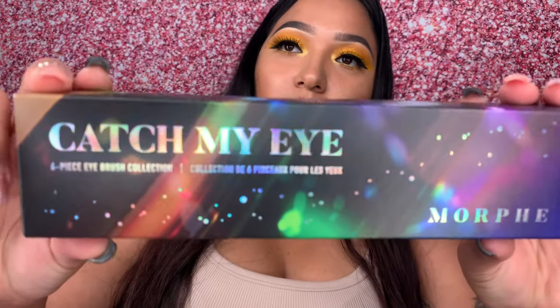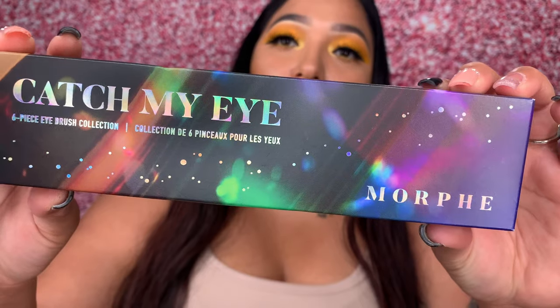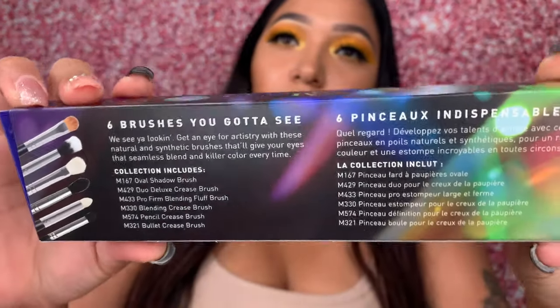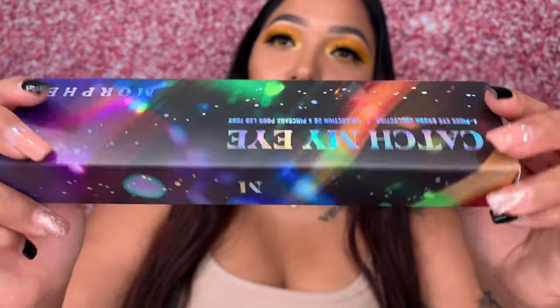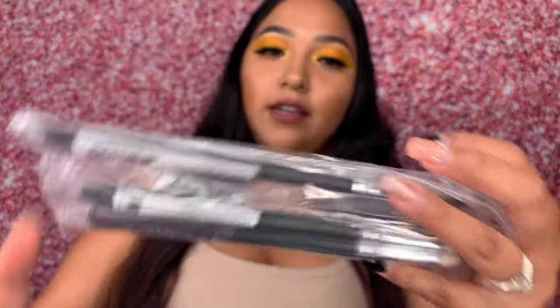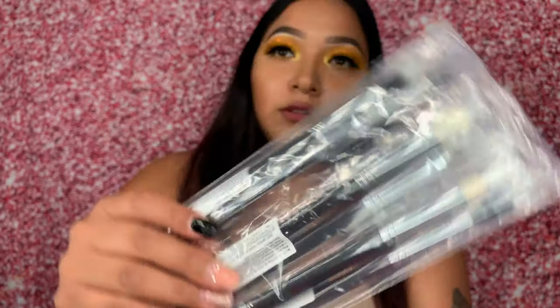I also got the Catch Me Eye by Morphe, which is a 6-brush set. I love this box and these are the brushes that came in it. I didn't get a receipt with this either — I'm assuming they're trying to do everything by phone or something. Next time I know to be prepared.